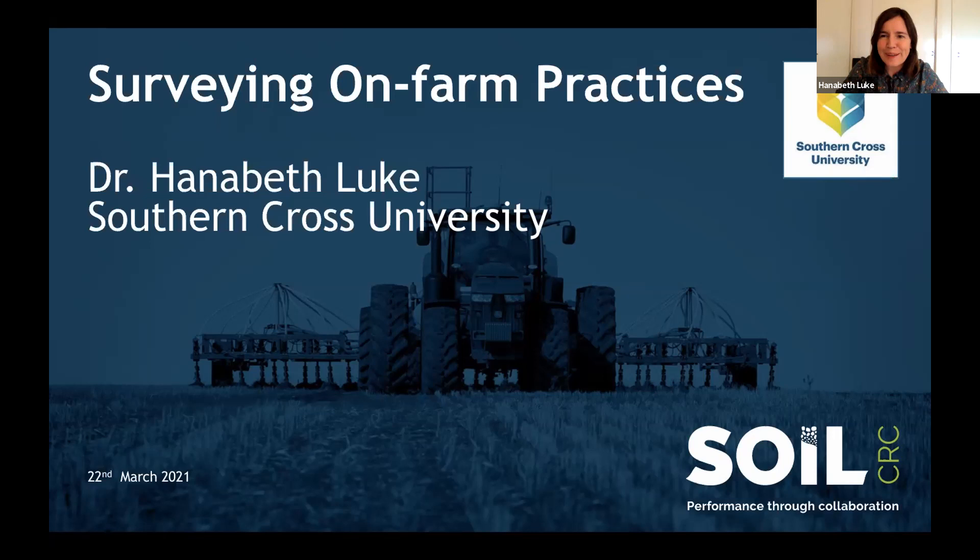Thanks so much for the invitation to speak today. I'm at Southern Cross University as a senior lecturer in the Faculty of Science and Engineering. My background is in science and environmental science, but my research training since undergrad has really been looking at social dimensions of land use change. I'm really interested in the different elements driving farmer decision making and how they manage their soils across Australia. I'm also involved in coordinating some of the regenerative agriculture courses at Southern Cross University.